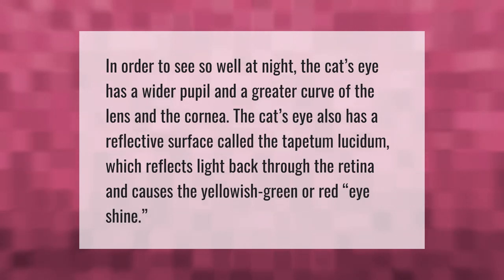In order to see so well at night, the cat's eye has a wider pupil and a greater curve of the lens and the cornea. The cat's eye also has a reflective surface called the tapetum lucidum, which reflects light back through the retina and causes the yellowish-green or red eye shine.